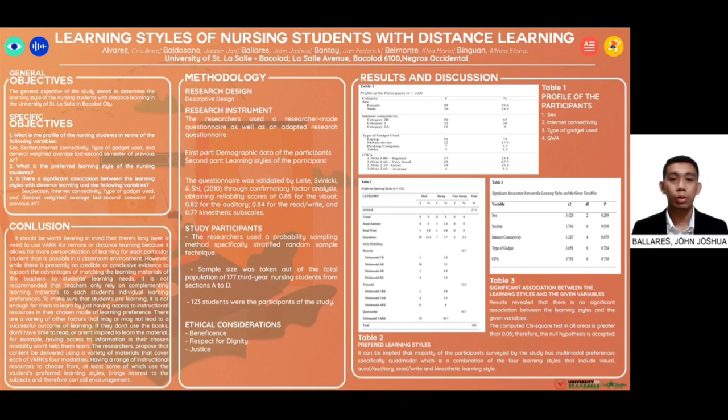For the results and discussion on the profile of the participants: first, sex — Table 1 shows that most of the participants were female, comprising about 75.6%, implying that females continue to outnumber males in choosing nursing as a profession. For internet connectivity, most participants belong to category 2B with 65%, implying limited connectivity with mobile devices along with a laptop or personal computer. For type of gadget use, most participants use laptops, comprising about 74%. For general weighted average, most participants had a GWA of 2.00 to 1.60, comprising about 67.5%, considered very good in the range of 90 to 94.